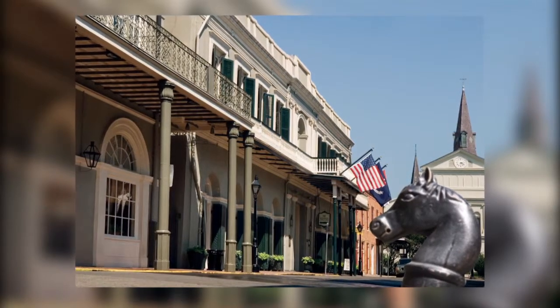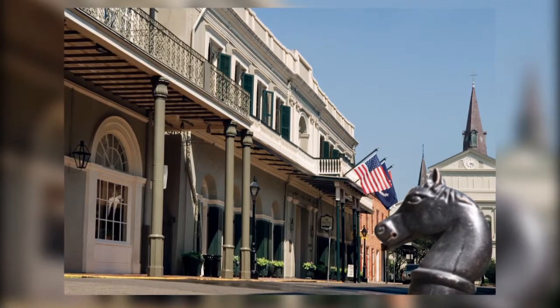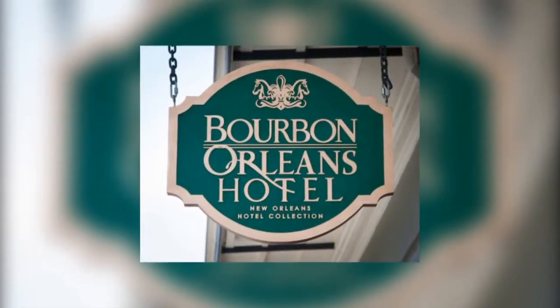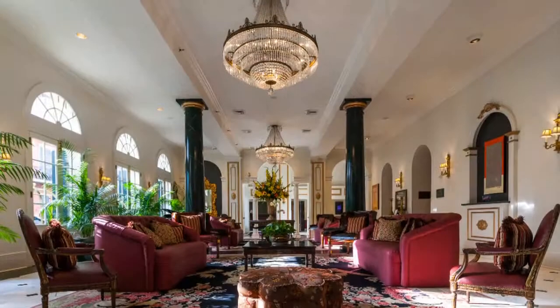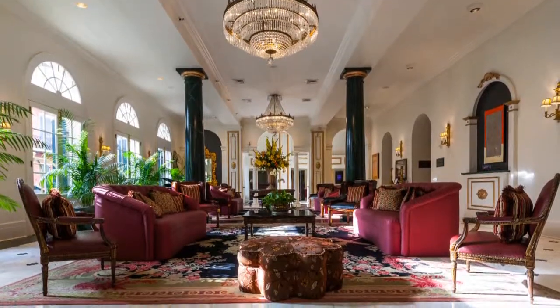Looking for a romantic getaway to the New Orleans French Quarter? You'll find an upscale haven at the newly renovated, historic Bourbon Orleans Hotel in New Orleans, Louisiana. As you enter the lobby, you'll experience the unmistakable flavor of New Orleans.